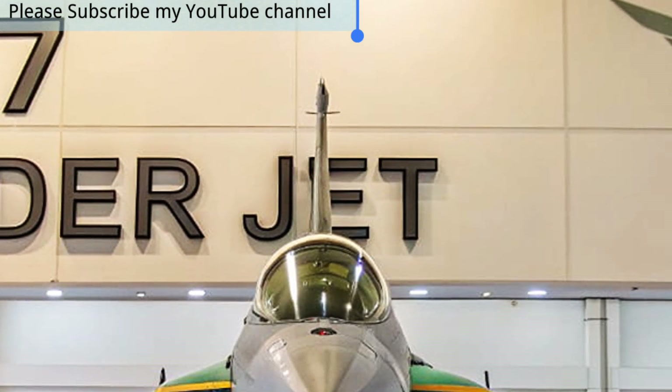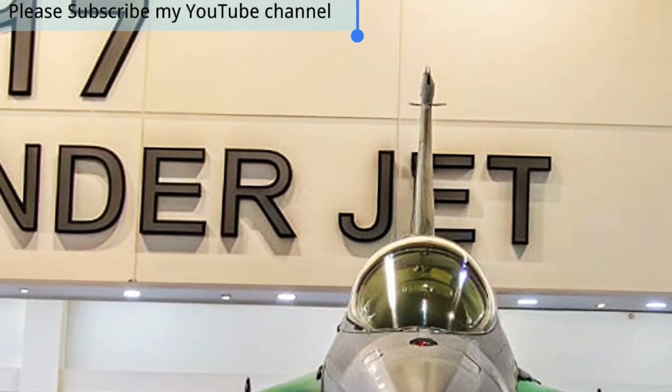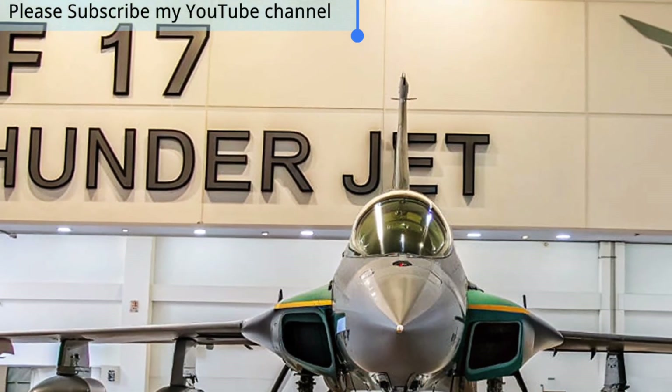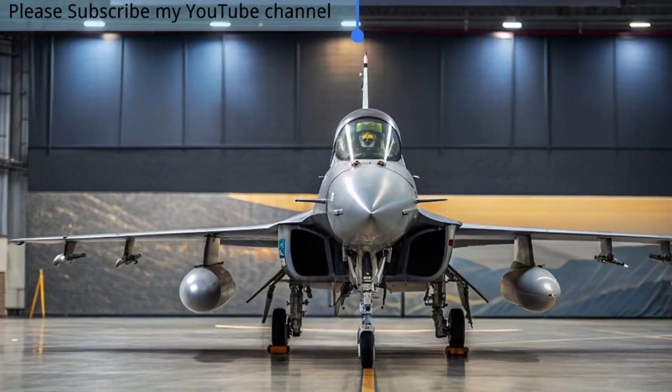With its wide range of weapon options, including precision-guided bombs and advanced missiles, the JF-17 proves to be highly versatile across multiple combat scenarios.